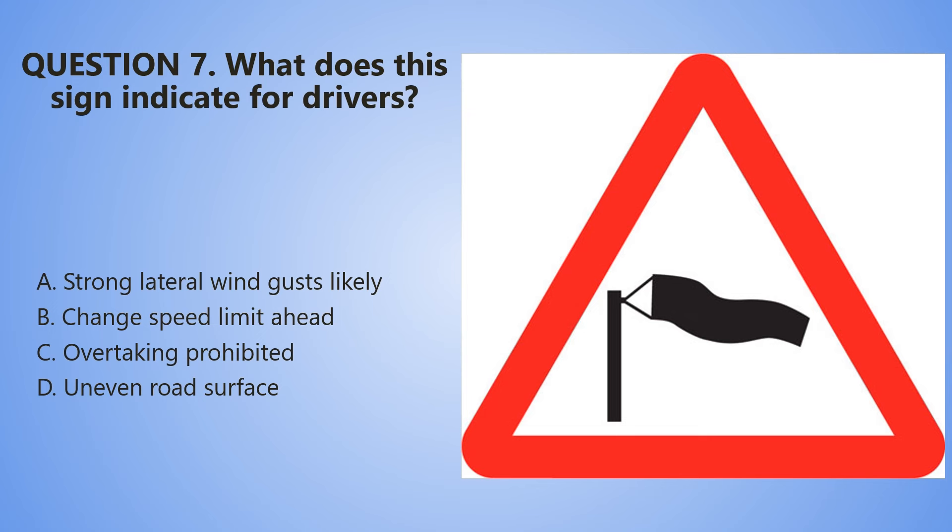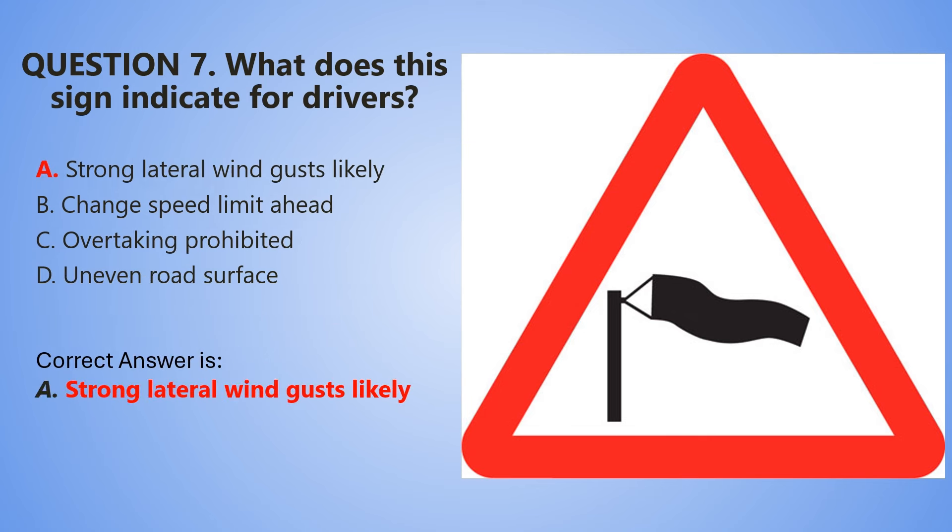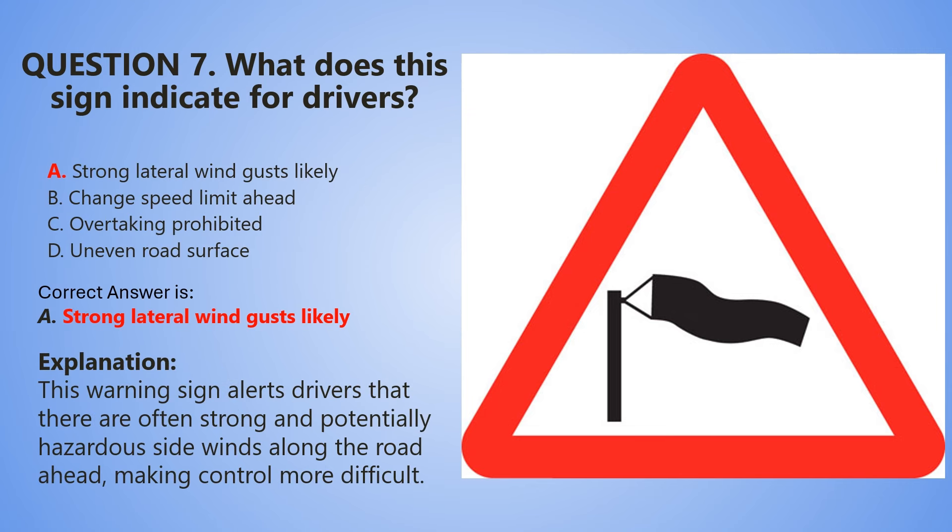5, 4, 3, 2, 1. And the correct answer is A — Strong lateral wind gusts likely. This warning sign alerts drivers that there are often strong and potentially hazardous side winds along the road ahead, making control of the vehicle more difficult.